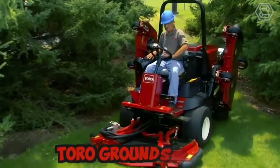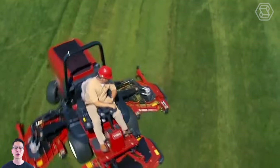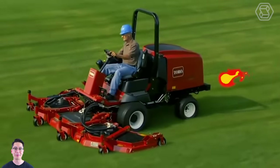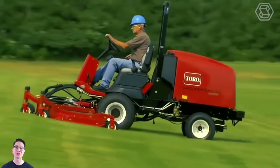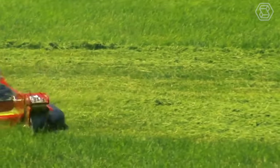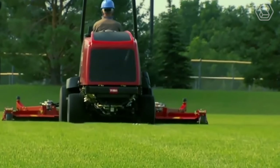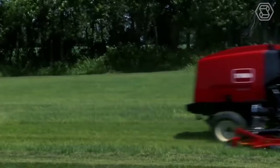The Toro Groundsmaster is a line of commercial-grade tractor lawnmowers designed to handle large areas of grass quickly and efficiently. These machines are built to be rugged and durable, with powerful engines and heavy-duty cutting decks that can handle the toughest mowing conditions. The Toro Groundsmaster mowers are designed with operator comfort and safety in mind, with rollover protection and seatbelts standard on all models.